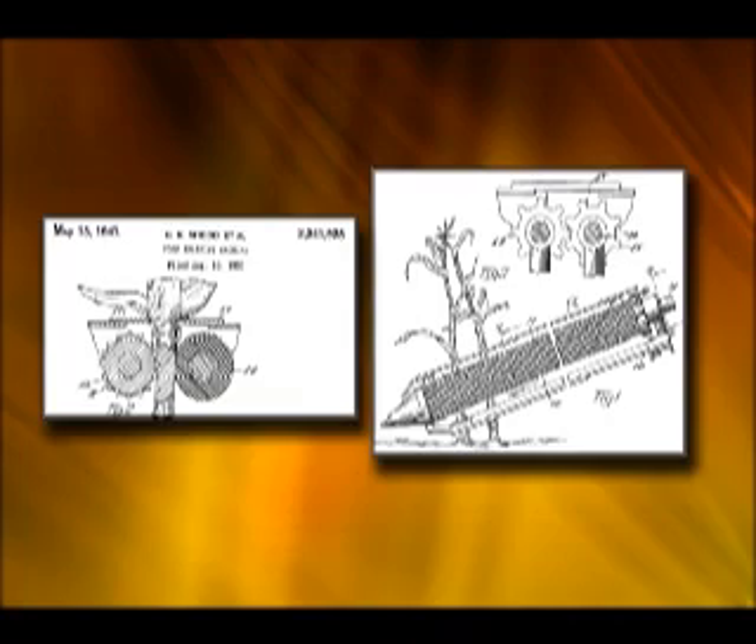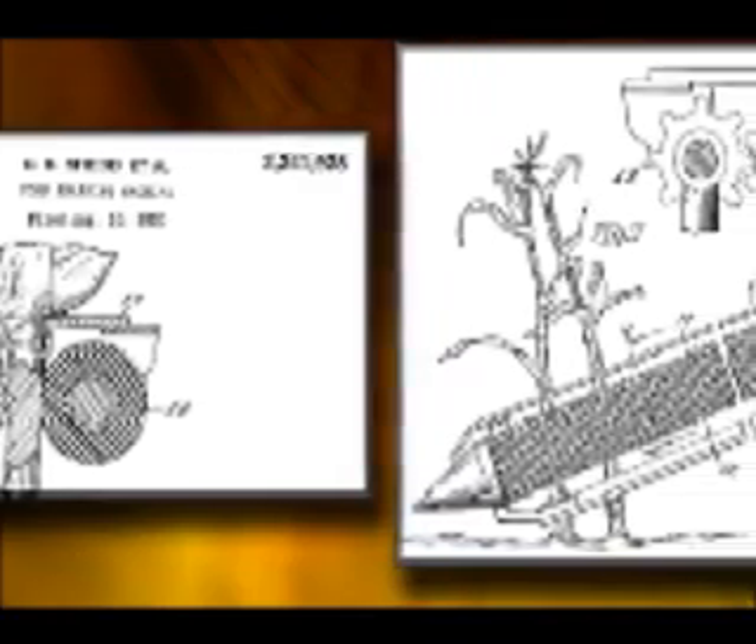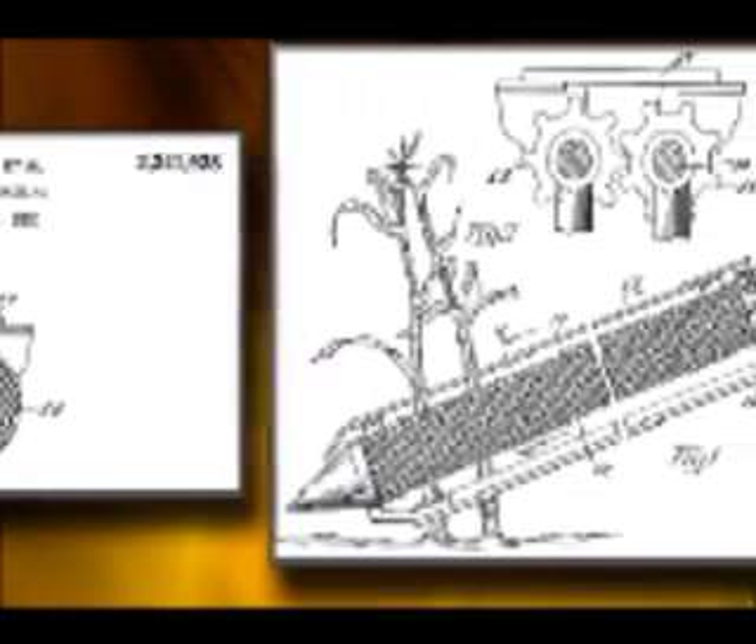A more aggressive shielded snapping device that was shielded to provide more safety was patented by C.K. Shedd and E.V. Collins of Ames, Iowa in 1941.